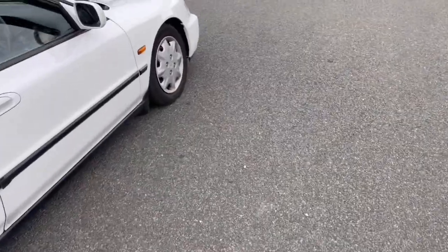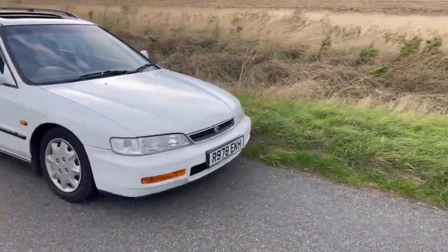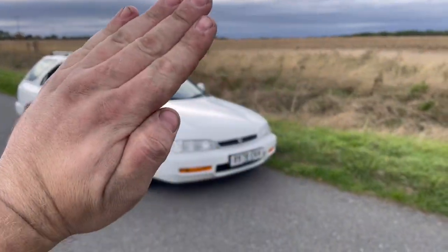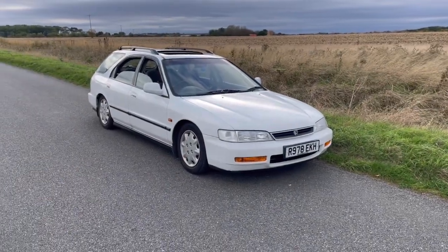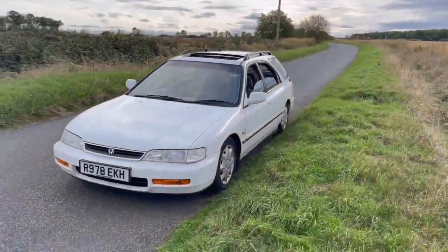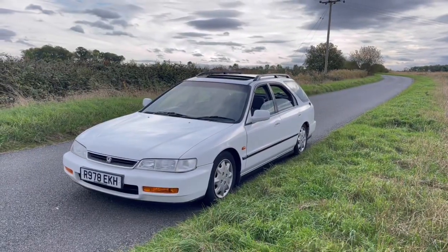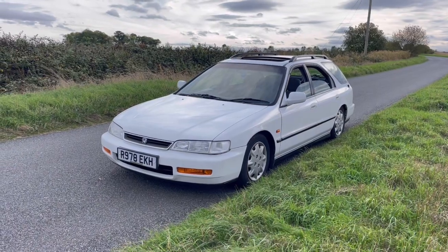I'm kind of amazed with this car. As always, you can't buy anything for this car — nothing at all. In America there's a lot of these, quite a few in Japan, but in the UK this doesn't exist.